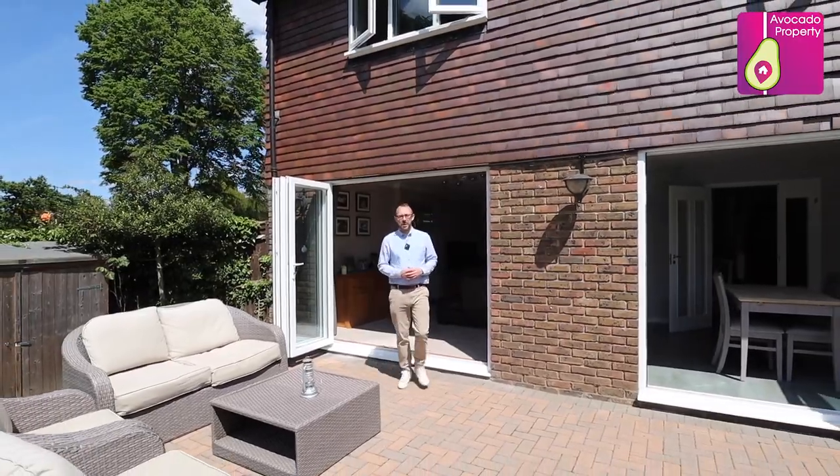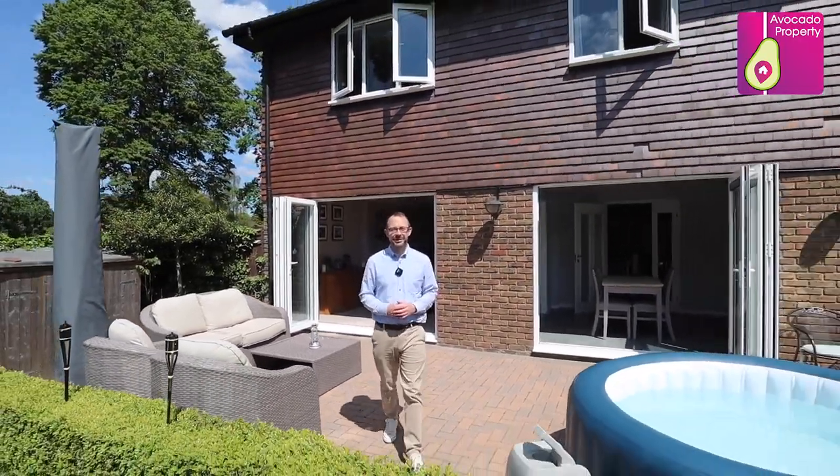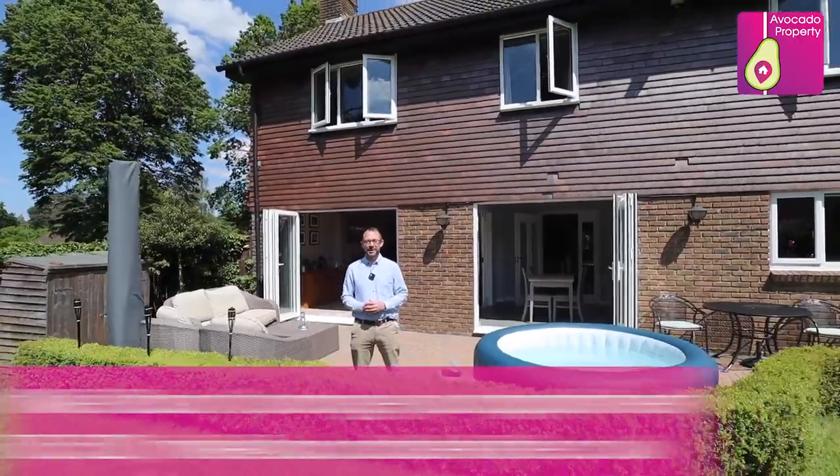So if this beautiful four-bedroom detached family home looks like your next place to live, I'm Mike from Avocado Property. I can't wait to give you an exclusive viewing.